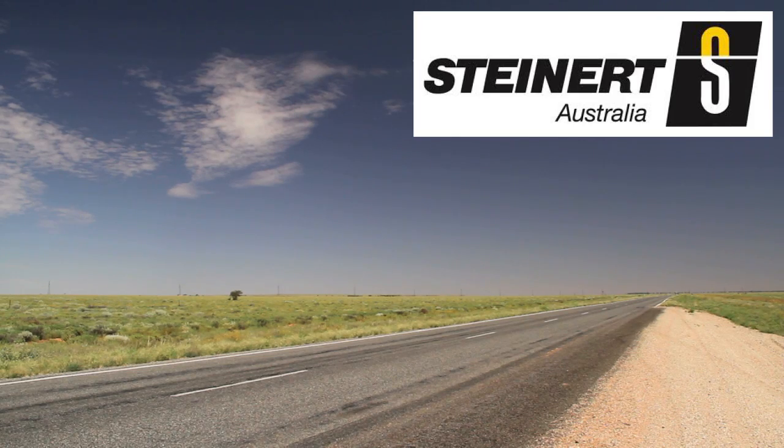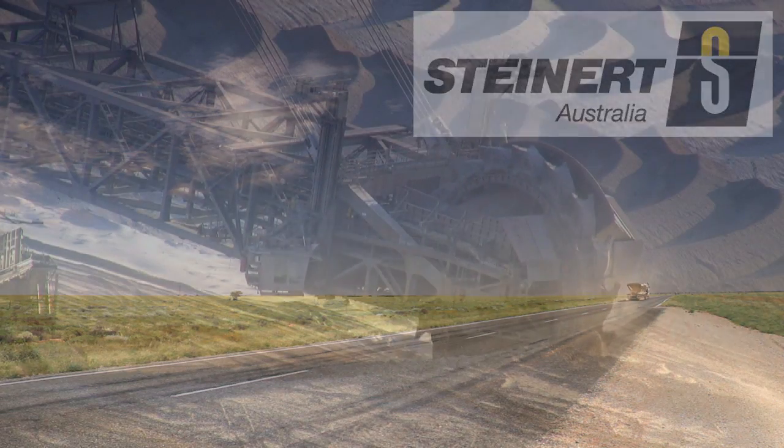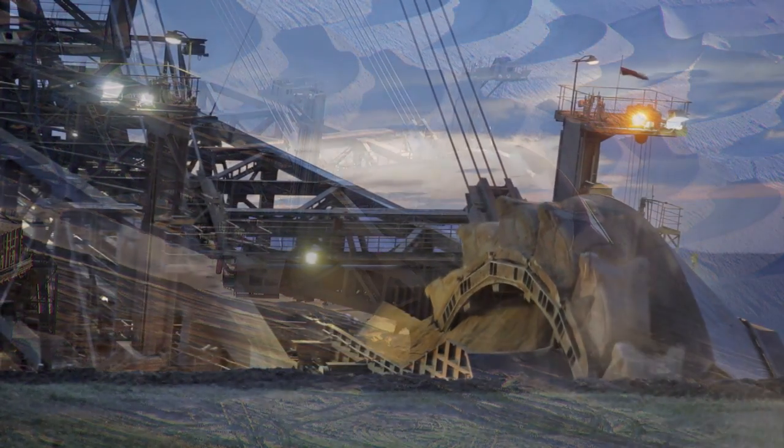Whether you're in the coal, mineral or mining sector, efficiency is your key to success. And this means having the most effective separation technology available. That is what Steinhardt is offering you, and we've been doing it for more than 120 years worldwide.